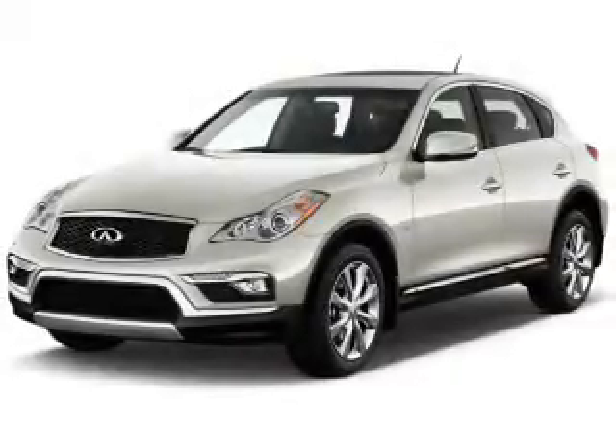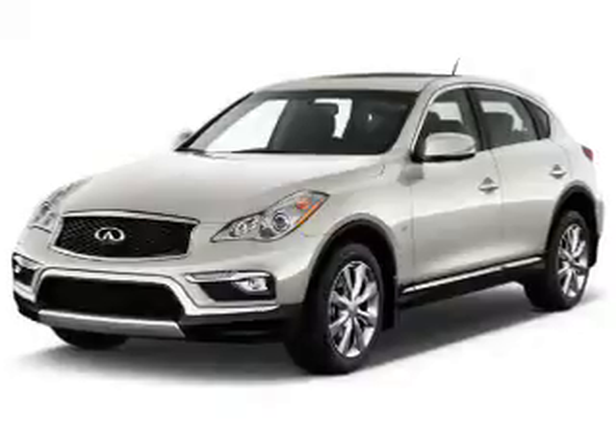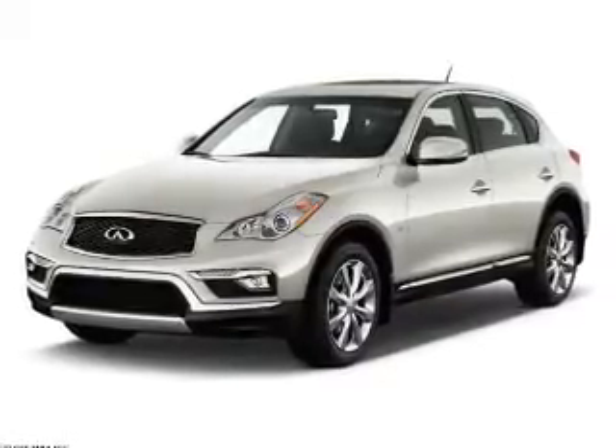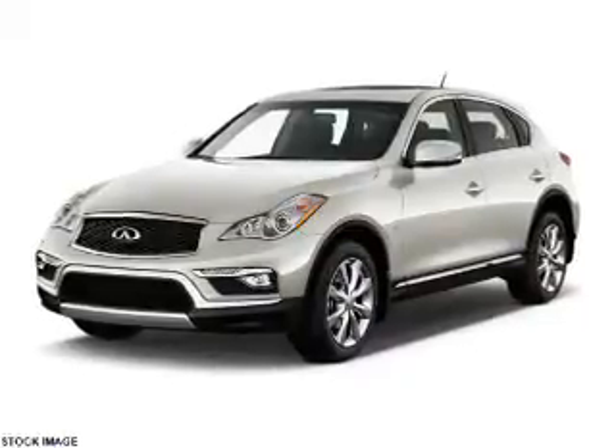Presenting the 2016 Infinity QX50. It's powered by all-wheel drive, a 3.7 liter, 6-cylinder engine, and an automatic transmission.